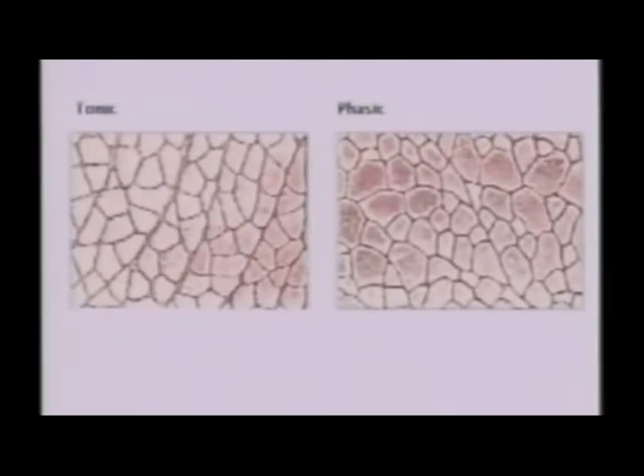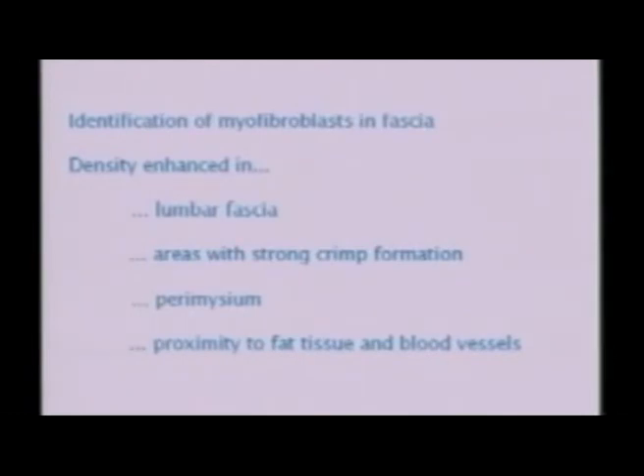This is a cross-section of a skeletal muscle bundle, and again you can see the red staining, which is in vicinity to fat tissue and blood vessels, and it is prominently found in the layer called perimysium. In this context, it is really interesting to state that tonic muscle contains a large portion of perimysium in comparison to phasic muscle. To summarize our histological findings: we could identify myofibroblasts in fascia, the density was enhanced in lumbar fascia, in areas with strong crimp formation, perimysium, and in proximity to blood vessels and fat tissue.